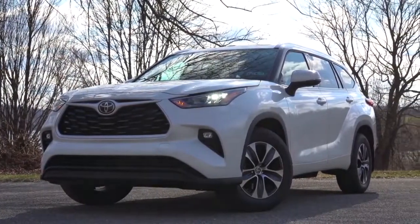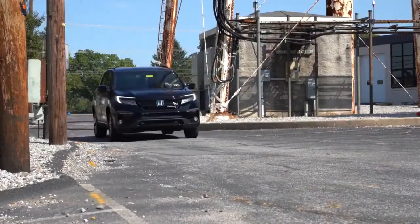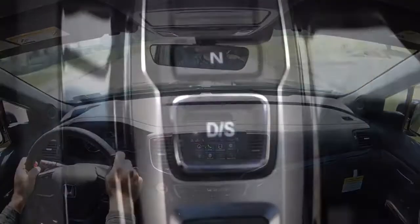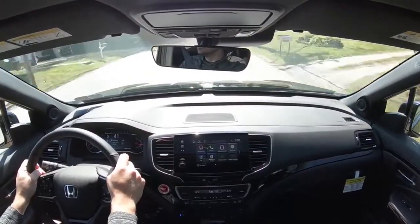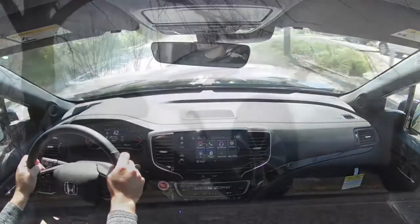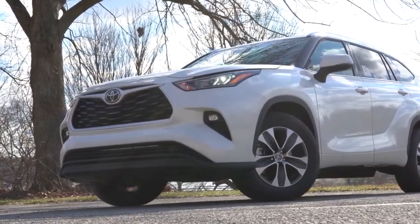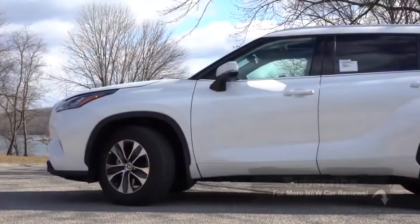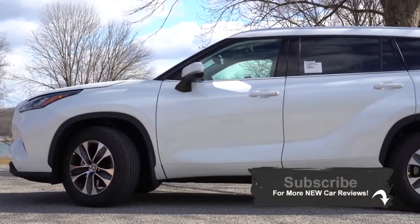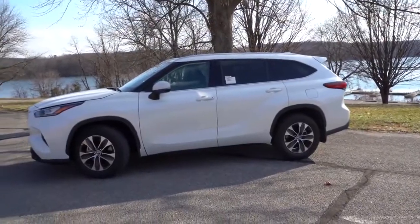Although the Highlander won my comparison, that doesn't mean it's the right choice for everyone. The Pilot offers a substantially quicker 0-to-60 time, a lower starting price, and better steering feel — so if those matter more to you, the Pilot may be the better option. But ultimately the Toyota Highlander wins my comparison. Let me know which one you'd pick in the comments. Thanks for watching — follow me on social media, hit subscribe and the bell notification if you're into new car reviews. See you in the next video — stay gold.